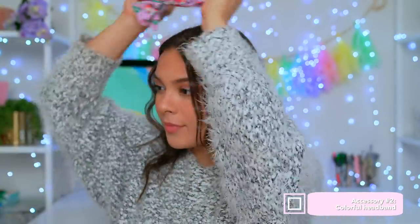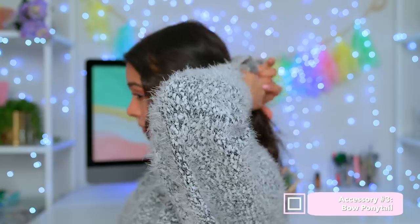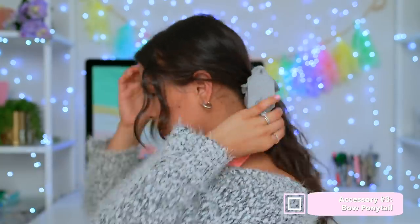For accessory number two, take any boring old hairstyle and add a colorful headband for a playful touch. You can style this with a simple white t-shirt and honestly your hair will do most of the talking for you. Now my go-to accessory, no matter the hairstyle, are bow ponytails. They're super flirty and cute and no matter the hairstyle, they always look amazing.